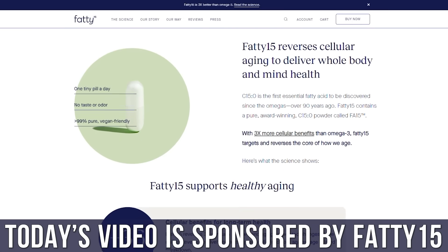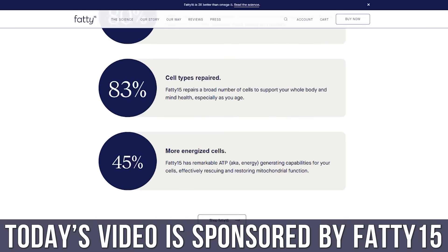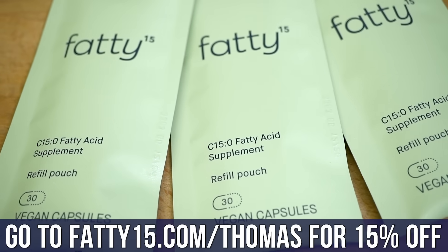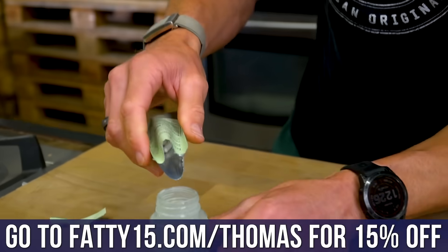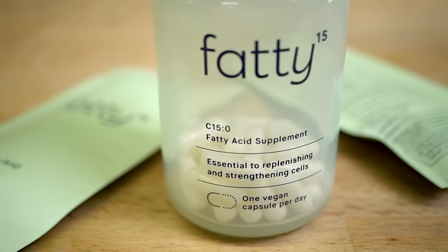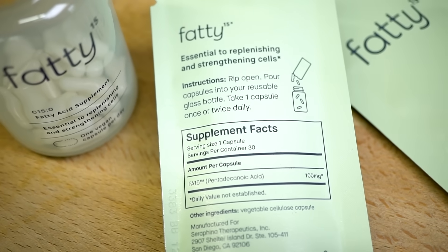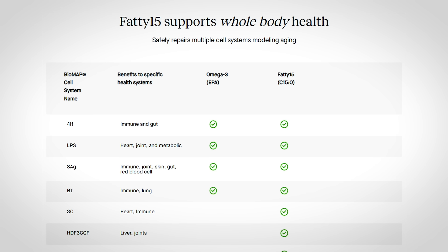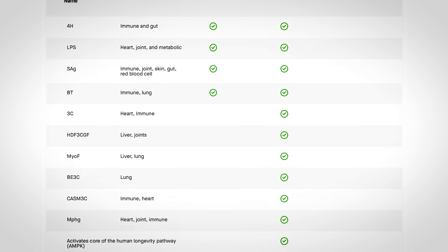I put a link below for a company called Fatty 15 that makes a C15 supplement for people who don't eat a lot of cheese or want to get their C15 levels up. A lot of their research was funded by the United States Navy. Dr. Van Watson, who I've interviewed on this channel, was one of the key people discovering this deficiency — originally in dolphins. It's a form of saturated fat you'd normally get from quality cheeses, but you'd have to eat a lot of cheese to restore levels. The link below has a 15% discount.